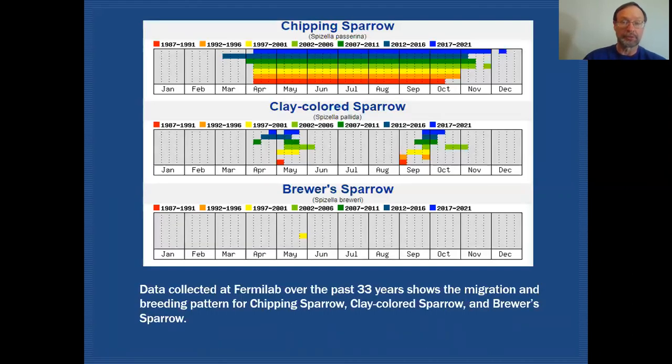Here's a chart showing all three of those species showing up at Fermilab — data collected over the last 33 years. You can see chipping sparrow usually arrives in the beginning of April. Mine were right on time. They're with us through the entire breeding season and start to thin out towards the end of October, but we do have quite a few records still in November and even bleeding over into December on occasion.